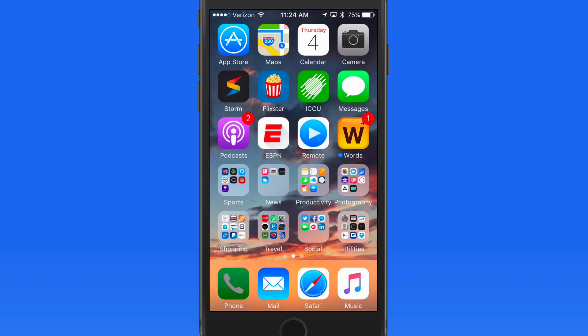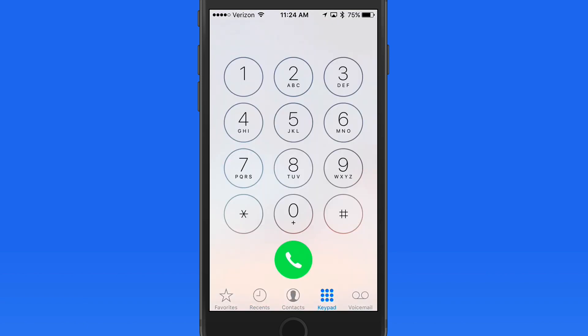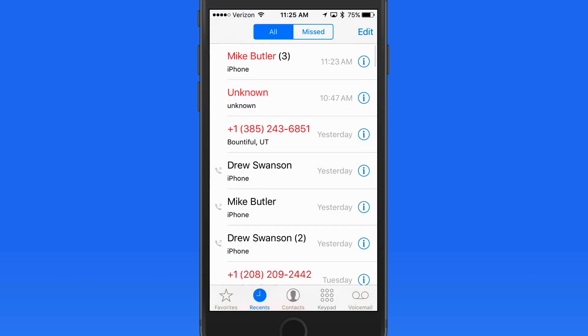Finally, if you want to conceal your number from whoever you're calling, use #31# before the number and your number is going to be concealed. This only works from the number pad — you can't add #31# ahead of calling a saved contact or a number in the Recents list.